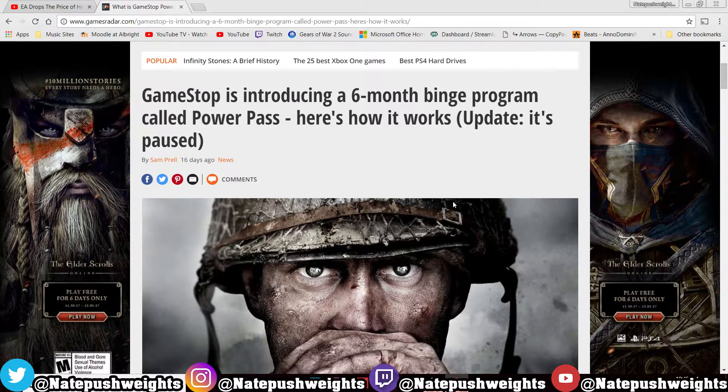You can try any games within those seven days, but there's a restriction. If you're paying for the six-month period, you're still paying 60 bucks each month. So it's kind of like — why not just buy the game? Why would you want to pay 60 bucks just for a trial?